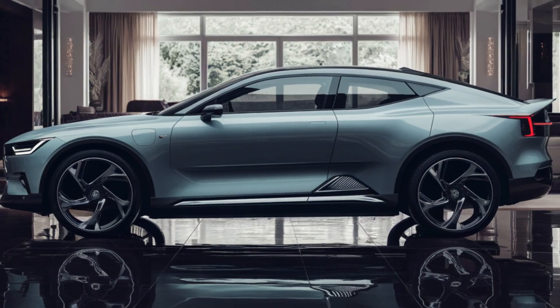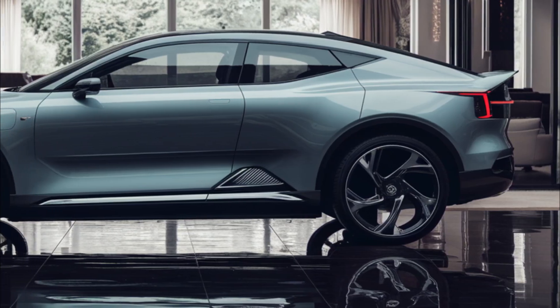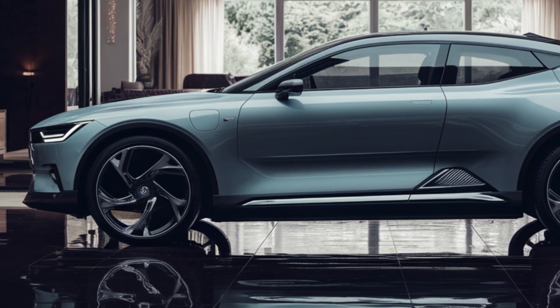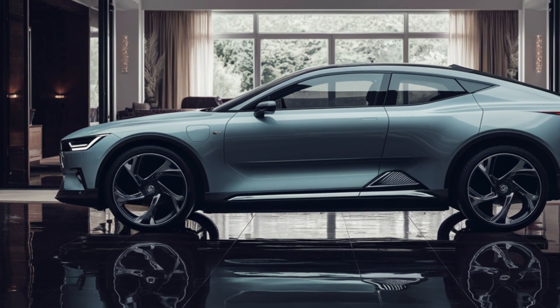However, some details have been changed, including traditional doors instead of the coach doors we saw on the Precept. Polestar has also announced a new interface that will offer more features than the current Polestar 2 EV. The vehicle's platform will utilize advanced bonded aluminum, promising weight savings and class-leading rigidity.